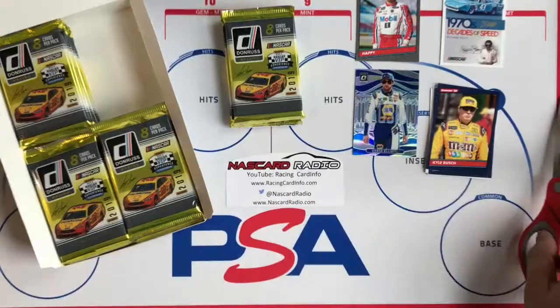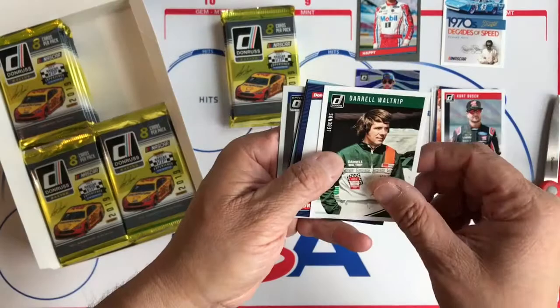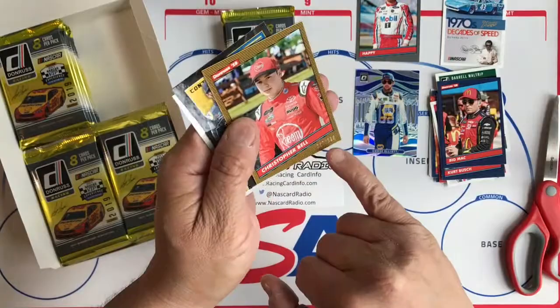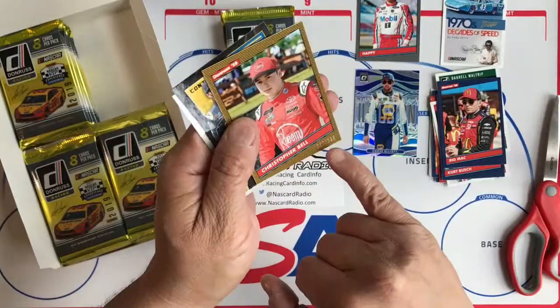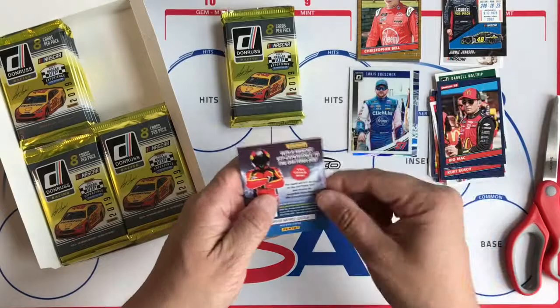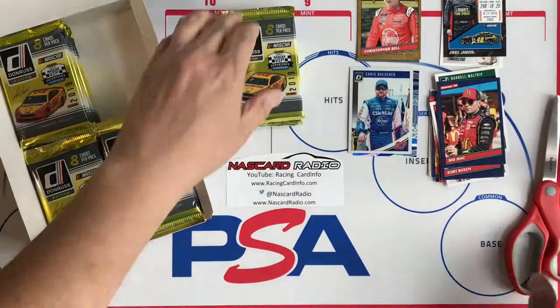I'm doing a 2019 Donruss break here while waiting for 2019 Victory Lane to come out. Here's the Diamond Kings Race Kings and Kurt Busch. Wall Trip is in the Legends — the Legends have 'Legends' on the side. Kurt Busch Retro 'Big Mac,' another name variation. We have a gold numbered 299 of Christopher Bell. There are also these tickets — the explosion and cracked ice versions. And then we have Chris Buescher. The Optic is a base. There's also the VIP experience card.